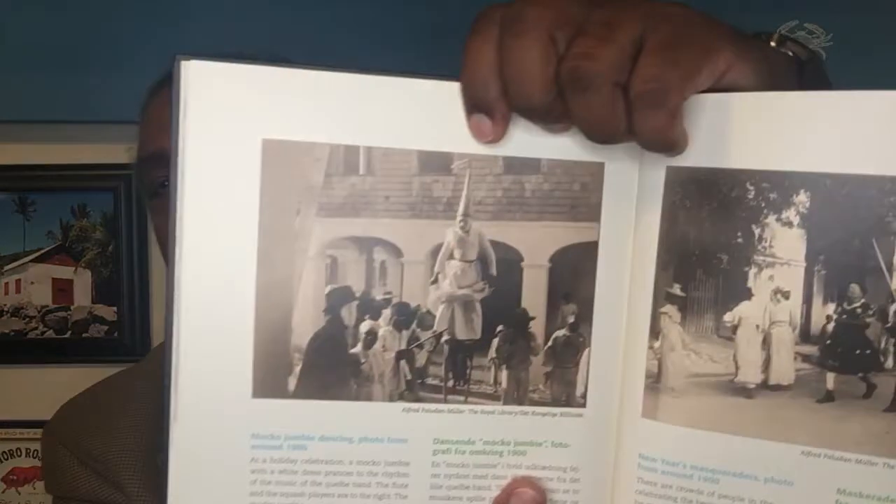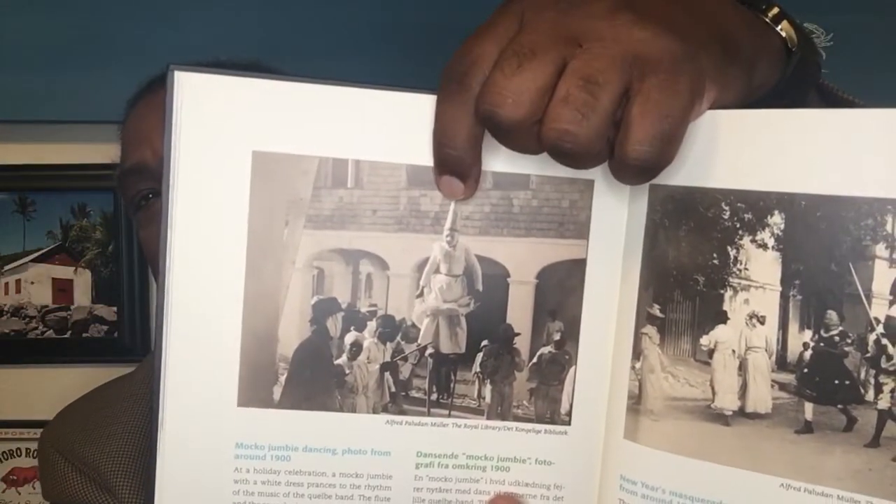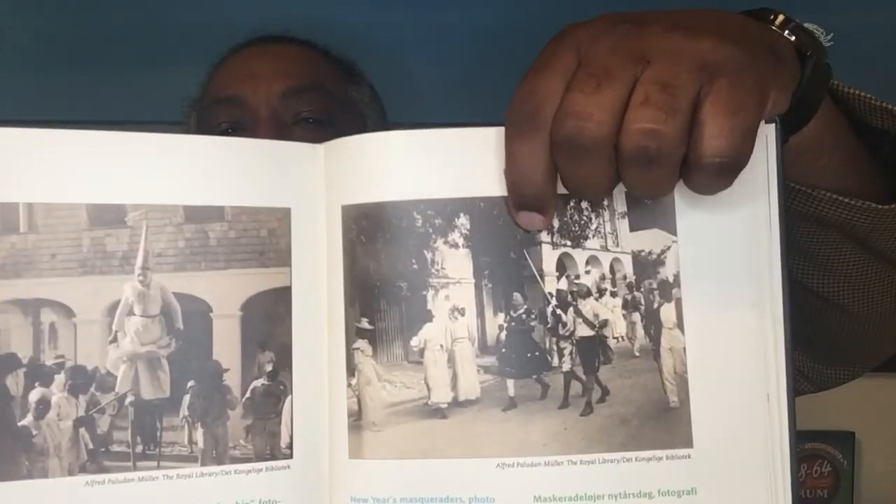The last image I'm going to share with you is very early Mocko Jumbie and very early masqueraders. We're so blessed to be able to have any images of carnival and Mocko Jumbie, but especially going back to the late 1800s — wonderful, wonderful pictures. And there are lots more in this book. Again, St. Croix Historic Photos — check it out, you won't be disappointed.